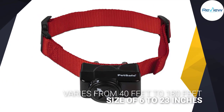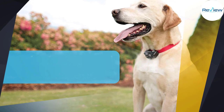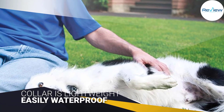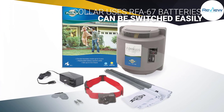It has a maximum coverage area of 0.5 acres and an adjustable diameter that varies from 40 feet to 180 feet. This system is recommended for dogs older than six months and weighing over eight pounds. It has a collar size of 6 to 23 inches. The collar is lightweight and waterproof.